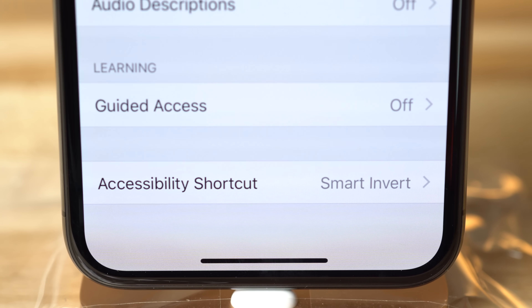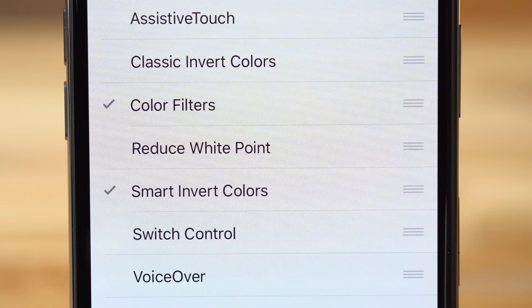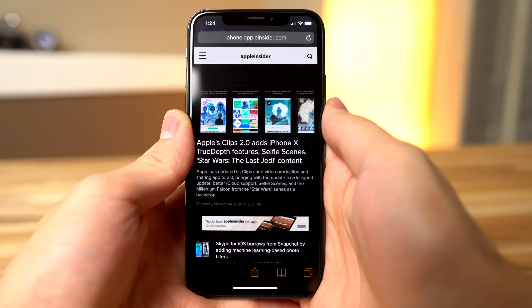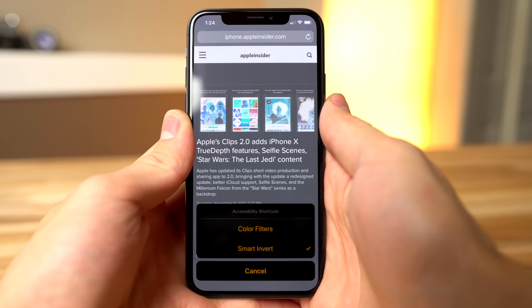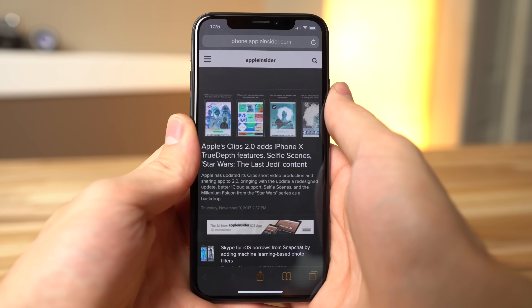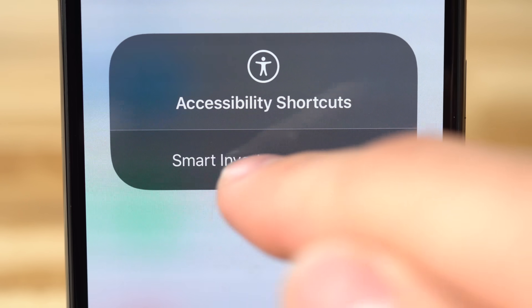Apple makes it pretty convenient to turn these features on and off. If you want to add a shortcut, just go to the bottom of the Accessibility settings to find it. You can tap to choose whichever features you want to use, and then triple click the side button from anywhere to turn them on and off. The issue with this is that if you have more than one option selected, you have to tap to enable each individual feature and triple click again to bring it back up. For this, it's better to only have one option selected within the shortcuts — then turning it off and on is instant. You can also add an Accessibility shortcut to the Control Center.